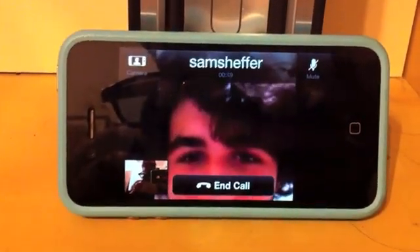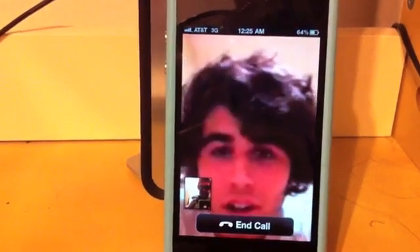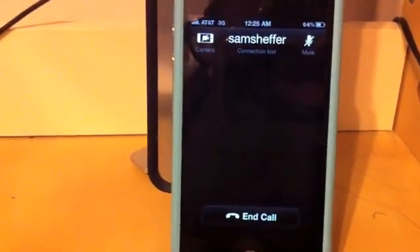Greetings from 3G. Hey, you there? I'm here. Can you see me? Yeah, it's a lot more pixelated. You're lagging like crazy. So are you. Oh man. I think I lost you, Ross. No, I'm here. Hello? Nope, connection lost. Oh, that's 3G for you.